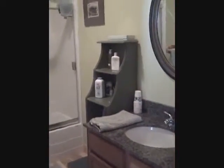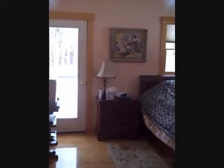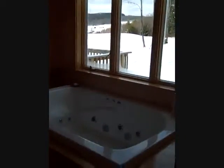Granite countertops. Nice size bathroom. Hardwood floors throughout. Nice size master bedroom. Door to the deck out the back — walk right out in the morning and have your coffee. Walk into the master bedroom and use the whirlpool tub.